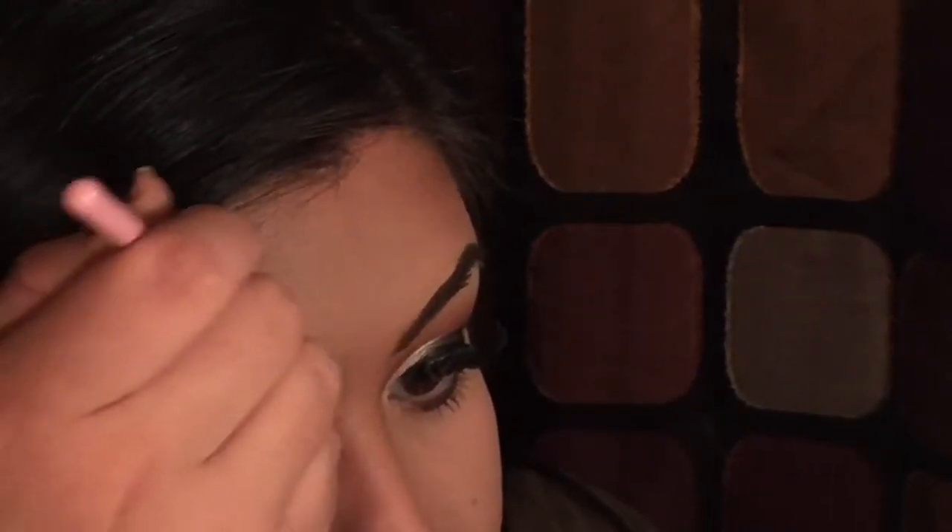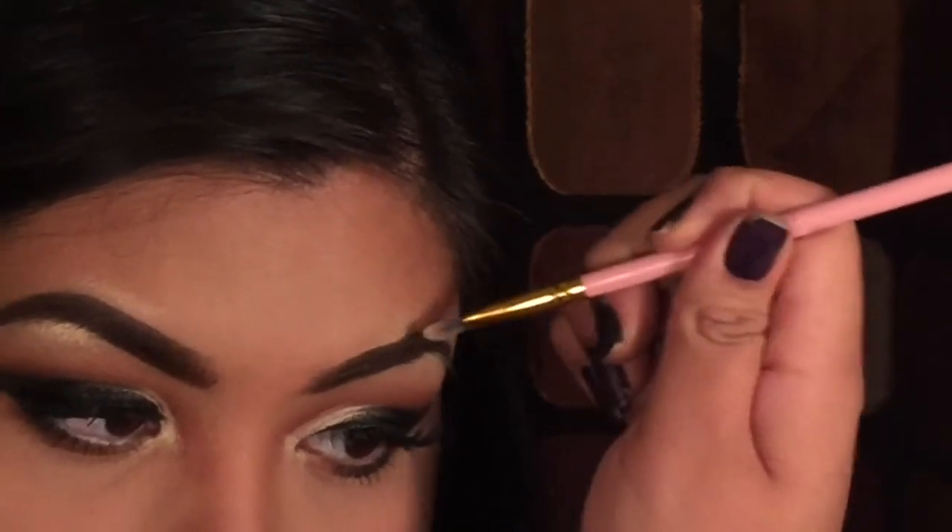With my highlighting brush I'm taking some highlighter and putting some on my inner tear duct, then on my brow bone, and on top of my brow so my eyebrow looks really arched. Then some on my nose — I like to blend it out with my finger. I put a small line down the bridge of my nose.